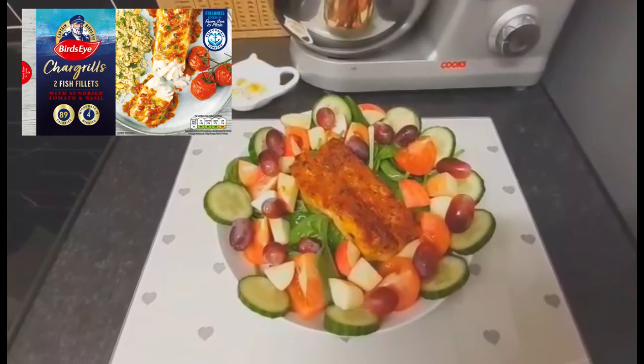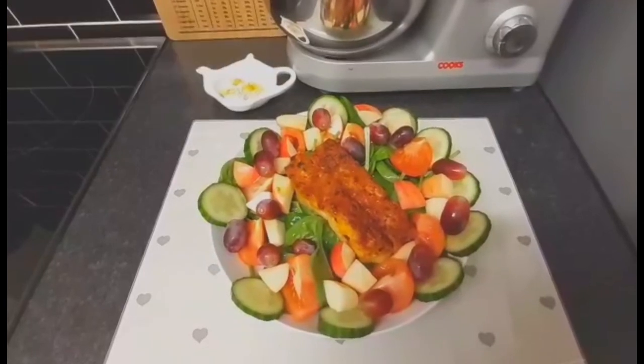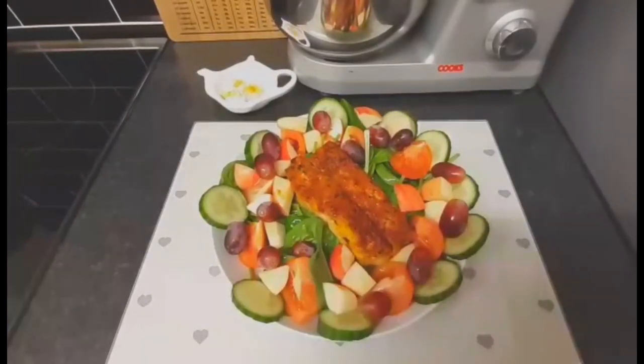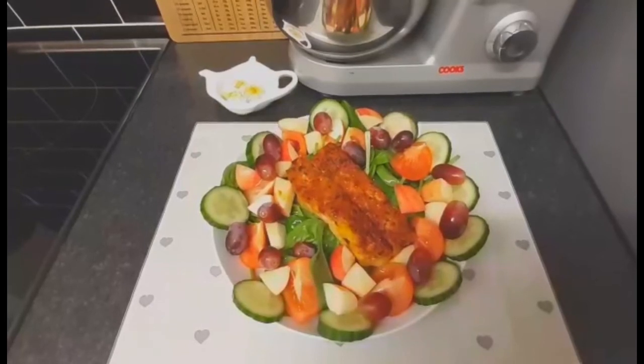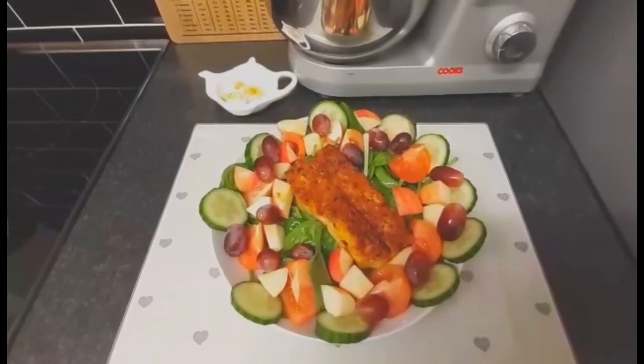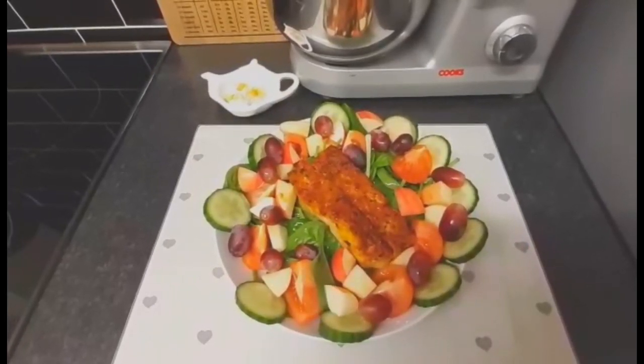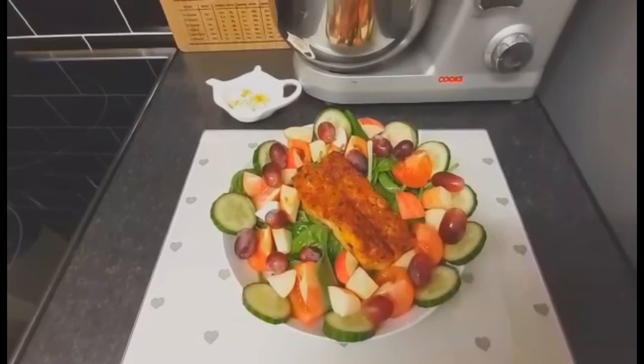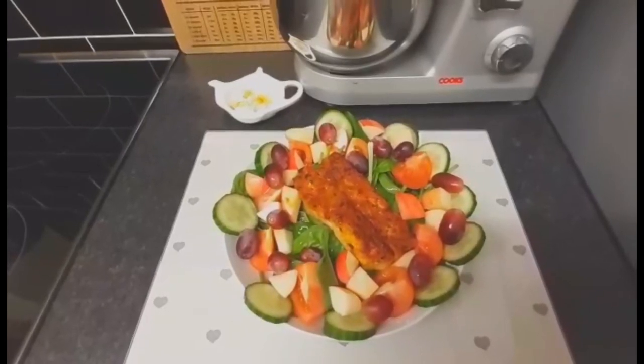For my tea I've got two Bird's Eye chargrilled fish fillets - they are one syn each plus protein. I'm serving the fish fillets with spinach, tomatoes, cucumber, apple and grapes, so you've got both speed food and free food. I've drizzled some Hellman's fat free vinaigrette over the salad and fish, which is free. So my tea is speed food, protein and two syns.